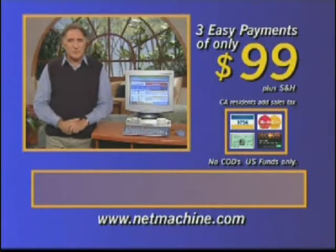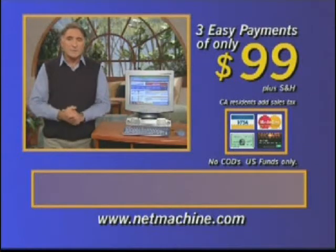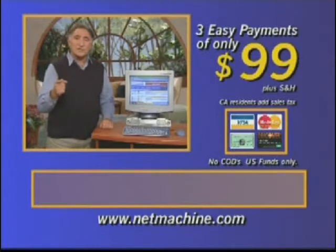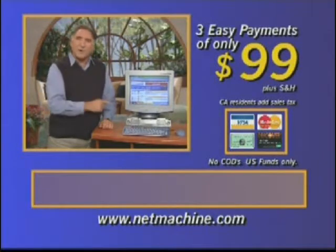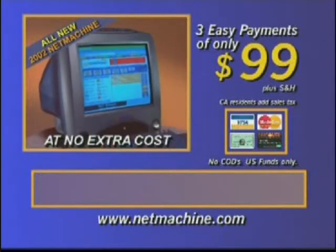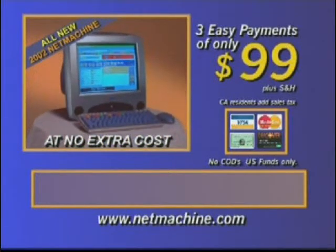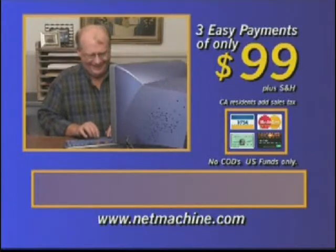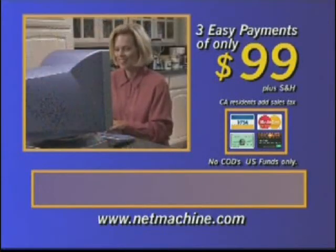I've been asked to endorse a lot of things. Until now, I just wouldn't do it. But the Net Machine opens a window on the world for everyone. It gives you the internet your way — fast, easy, and at a price everyone can afford. The Net Machine is the Uncomputer: as easy as a TV and as friendly as a puppy. And your satisfaction is 100% guaranteed. So pick up the phone and order now.